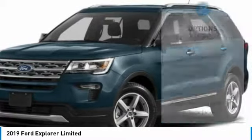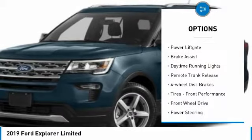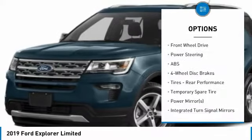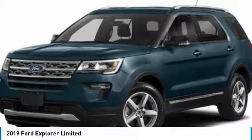Here are some of this vehicle's great options: turbocharged, heated mirrors, aluminum wheels, rear spoiler, power liftgate, brake assist, daytime running lights, remote trunk release, four-wheel disc brakes, tires, front performance.